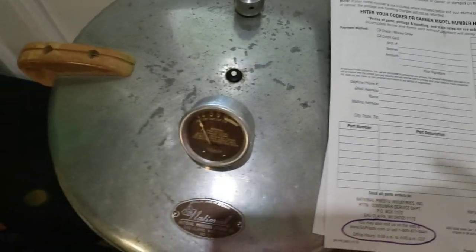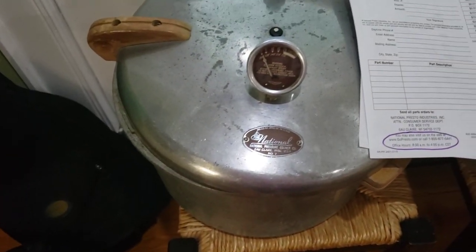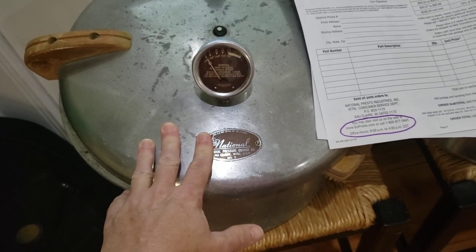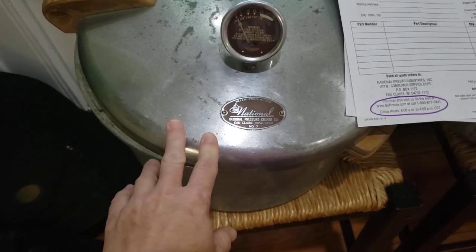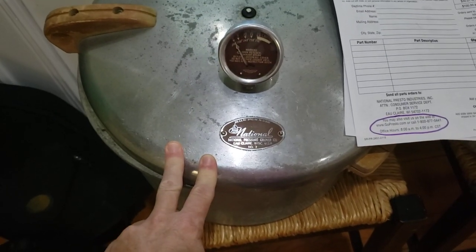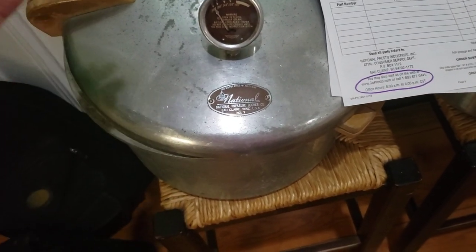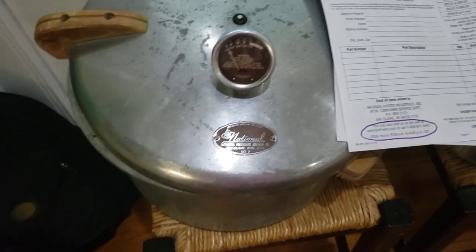I got a free pressure canner, and I am hearing that you can't hardly find canning stuff right now. I did look online and a new one about this size made by Presto is about $99. So to get one that's in good condition, still has the rack and the manual, and all I have to do is replace the gauge for $18 — that's not a bad deal.